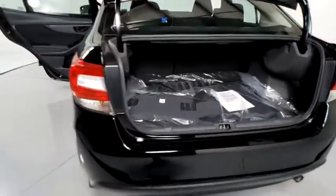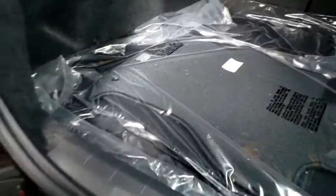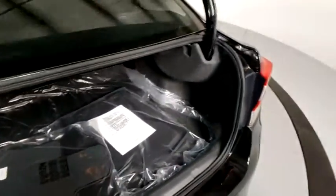Security system, power windows, panic alarm, overhead console, power moonroof, tachometer, brake assist, remote keyless entry, tilt steering wheel.